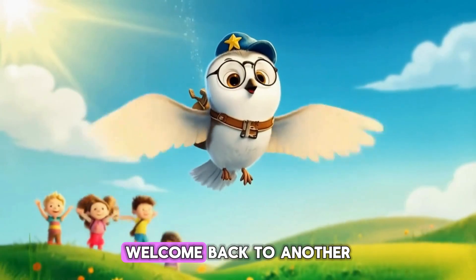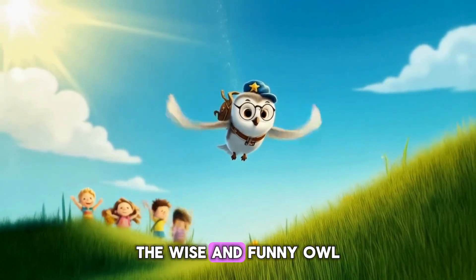Hello, little explorers. Welcome back to another math adventure with Orbit, the wise and funny owl.